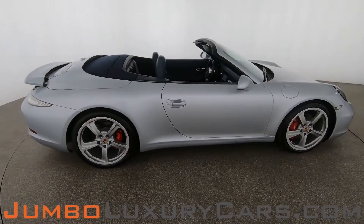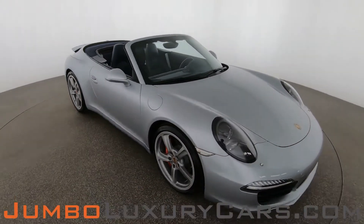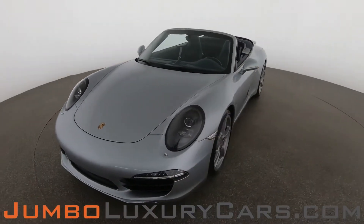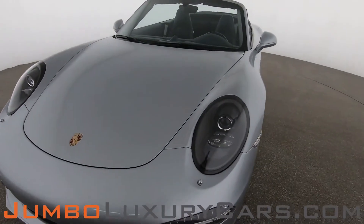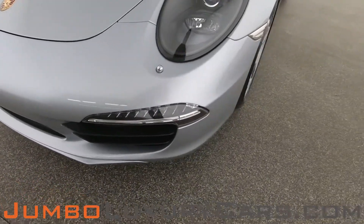Our goal at Jumbo Luxury Cars is to give you the most transparent buying process. I'll be showing you a detailed video of any scratches, dents, or damages the vehicle may have, along with the vehicle's options. First, let's take a look at the exterior, checking for any scratches, dents, or damages.